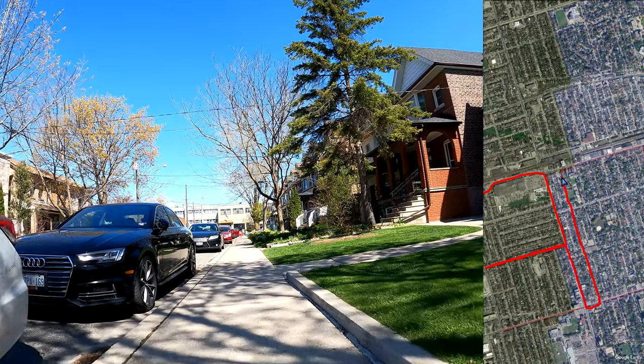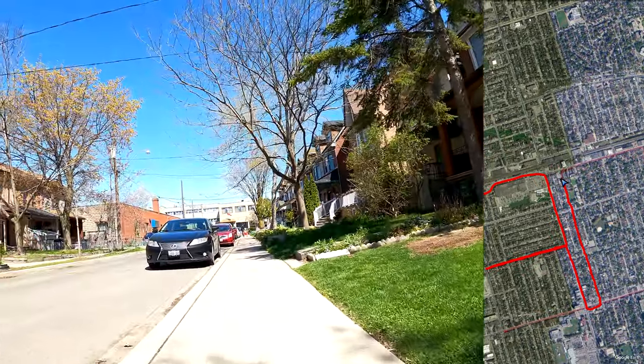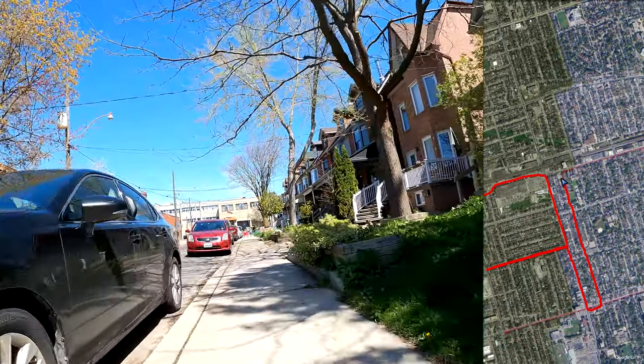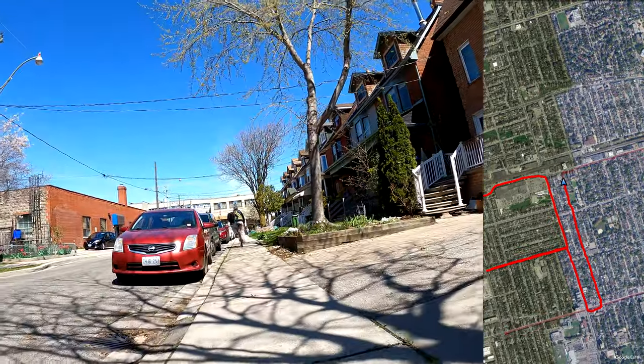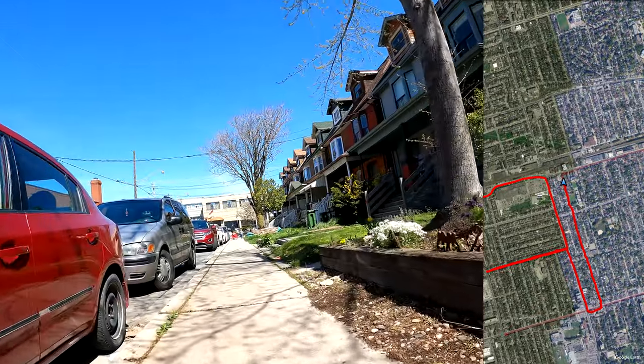They only last for about a week or so. They do vary from one tree to another across the city, across different places — they will bloom at different times. And there still are some that are blooming around that you'll be seeing in this video.